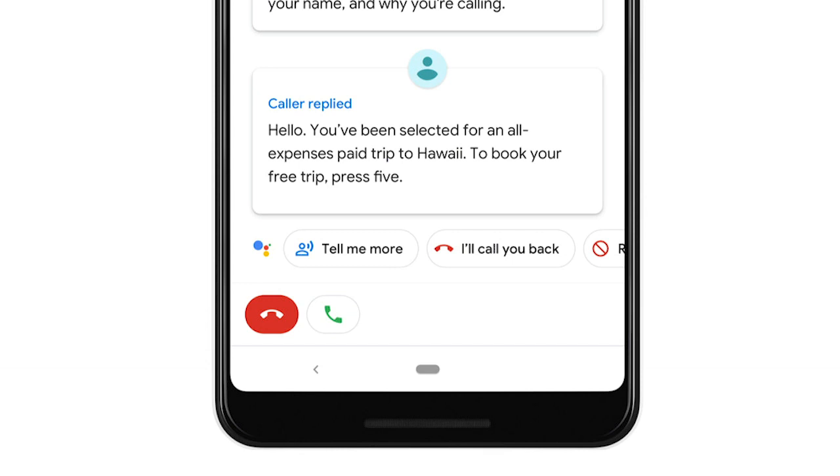You can ask for more information, you can tell them that you'll call back, or you can reject the phone call altogether — and you can also choose to answer the call should you wish to do so. All this is happening in a matter of seconds in real time, and it's really going to save you a lot of hassle having to answer a phone call and deal with an annoying telemarketer or scammer.